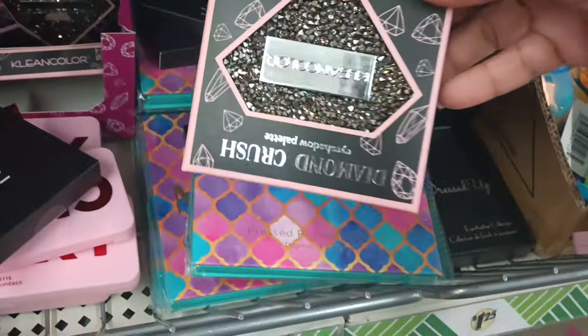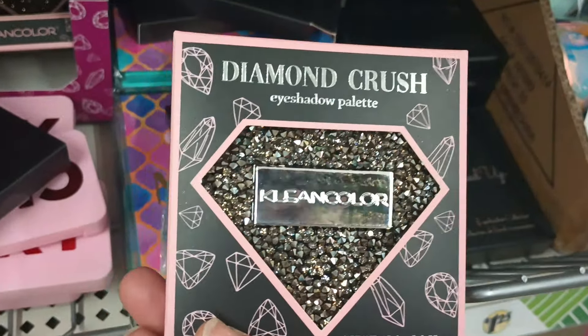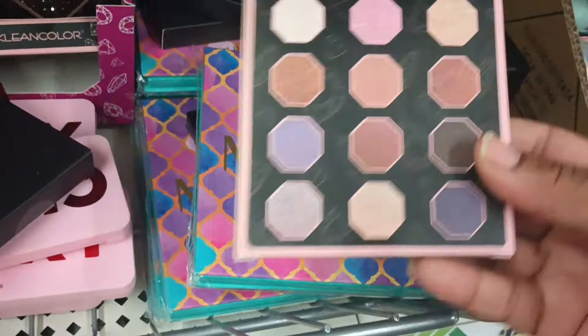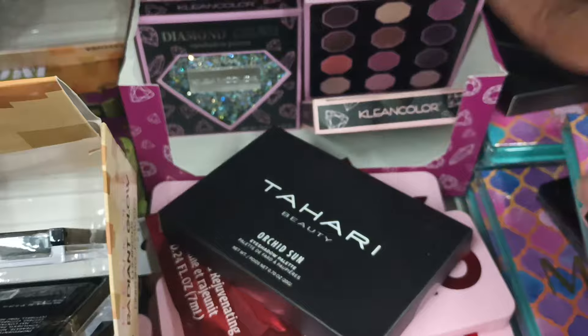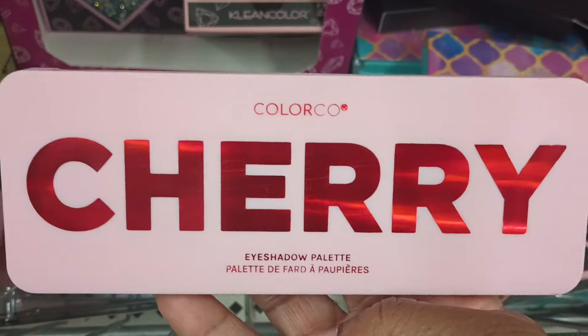And then they didn't stop there. What in the world is this by Clean Color? It is called Diamond Crush — baby, that is gorgeous. These are the colors on the inside of this palette. They got plenty of Tahari, and what is this? Color Code eyeshadow palette in cherry — it does have a mirror. Look at how pretty that is.